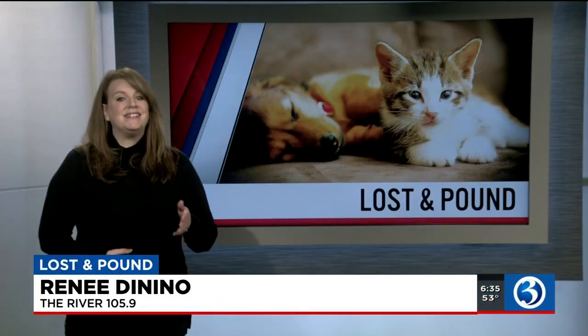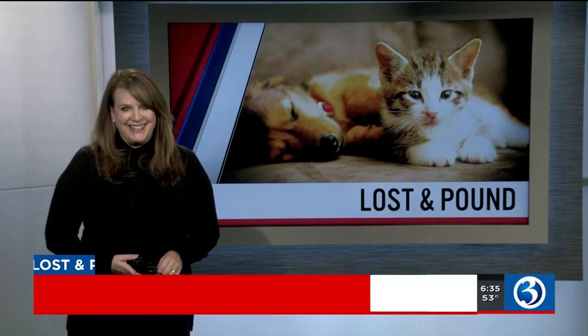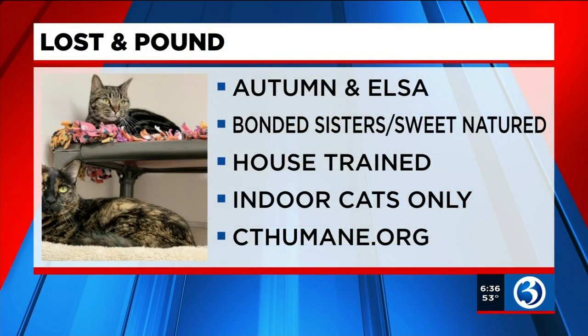Good morning, I'm Renee DiNino and it's now time to meet some adoptable pets and meet canine duos doing great things in Connecticut. Our pets today are from the Connecticut Humane Society. No sibling rivalry here — sisters Autumn and Elsa love each other and are looking for a home together at the Connecticut Humane Society.